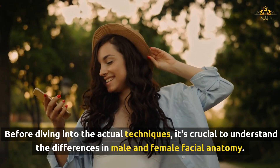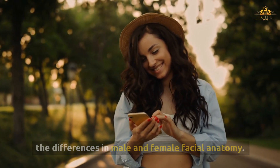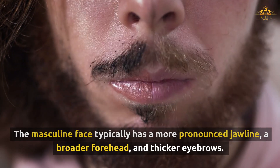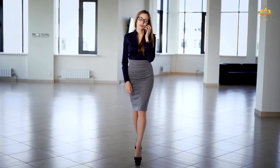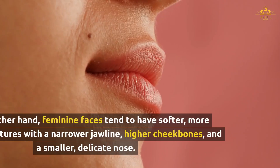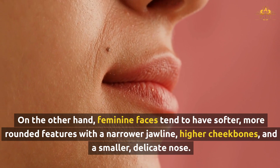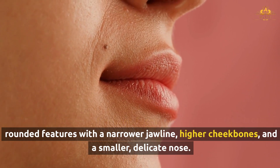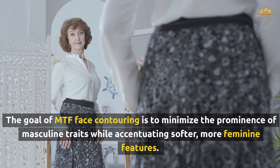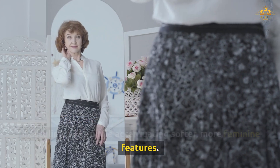Before diving into the actual techniques, it's crucial to understand the differences in male and female facial anatomy. The masculine face typically has a more pronounced jawline, a broader forehead, and thicker eyebrows. Cheekbones may appear flatter, while noses are often more prominent. Feminine faces tend to have softer, more rounded features with a narrower jawline, higher cheekbones, and a smaller, delicate nose. The goal of MTF face contouring is to minimize the prominence of masculine traits while accentuating softer, more feminine features.